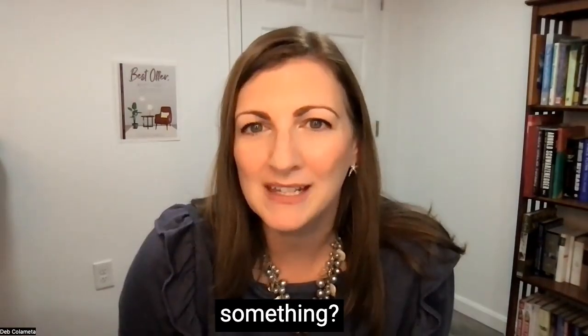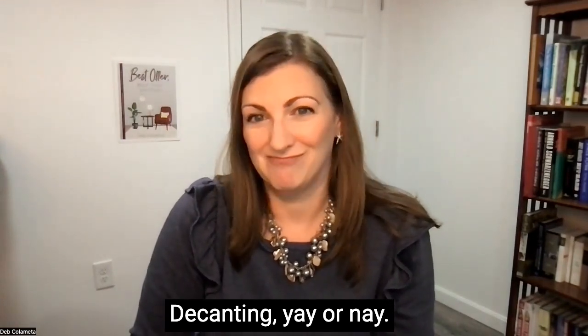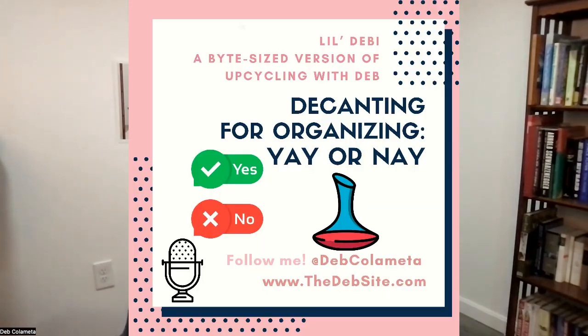Can we talk about something? It's very controversial. Decanting — yay or nay? Decanting is when you take an item that you own — in this case we'll talk about food — and you put it into a fancy container, maybe a clear container from the Dollar Tree or the Container Store, to help you stay organized.